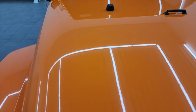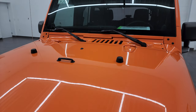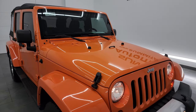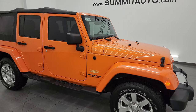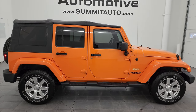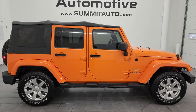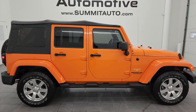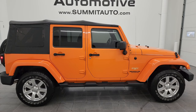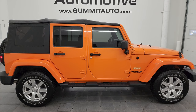I would highly recommend this Wrangler from a quality and condition standpoint. I honestly don't think you're going to find too many 2012 Crush Orange Wranglers as nice as this one with these kind of miles. This thing is in great shape for the miles and age. To see more pictures of this Jeep or one of our other 550 new and used cars, trucks, SUVs, minivans, and especially Wranglers, go to summitauto.com — full pictures and descriptions of every single vehicle.